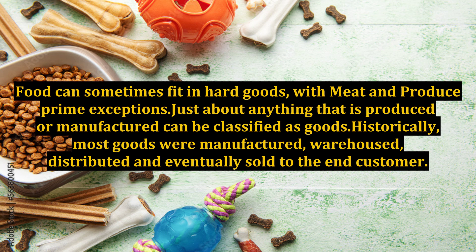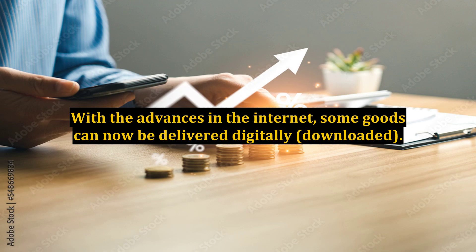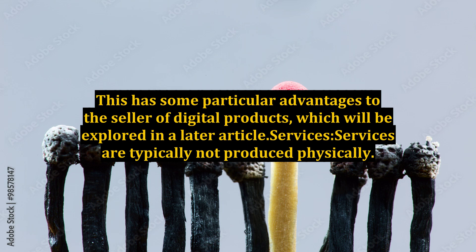Historically, most goods were manufactured, warehoused, distributed, and eventually sold to the end customer. With the advances in the internet, some goods can now be delivered digitally — downloaded. This has some particular advantages to the seller of digital products, which will be explored in a later article.